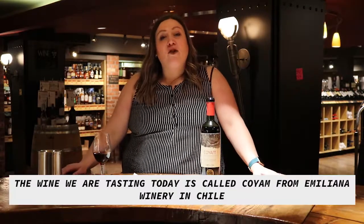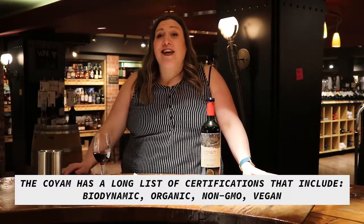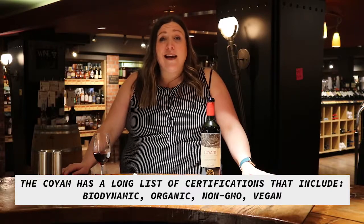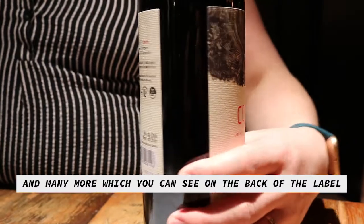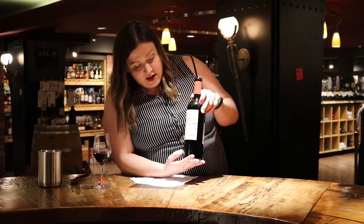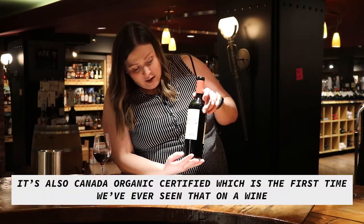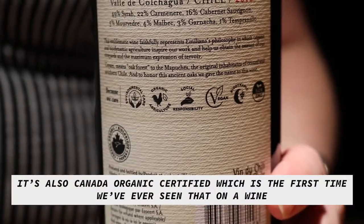The wine we're tasting today is called Coyam. It's from Emiliano Winery in Cochagua Valley in Chile. The Coyam has a long list of certifications that include biodynamic, organic, non-GMO, vegan, and many more, which you can see on the back of the label. If anybody picked this wine up, make sure and have a look at what the certifications are on that. It's also Canada Organic certified, which is the first time I've ever seen that certification on a wine.